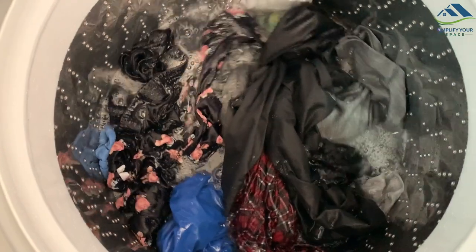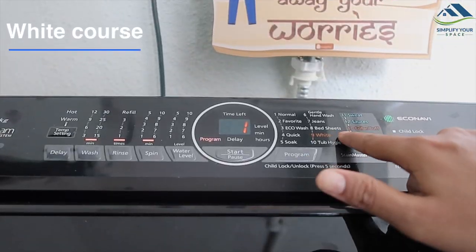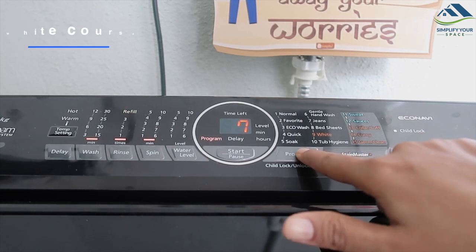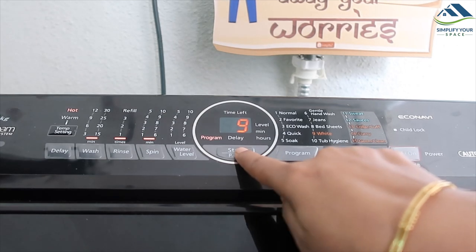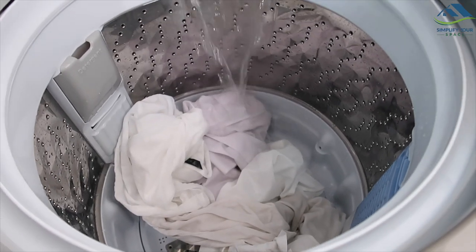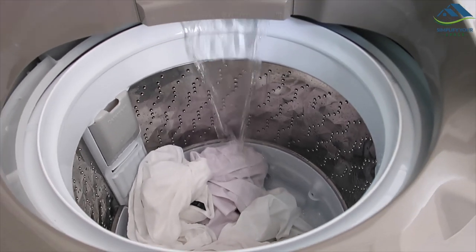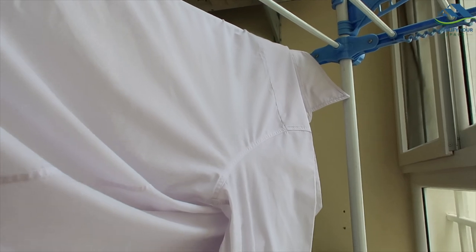Whites are difficult to wash, and this machine has a specially designed mode to clean whites using combined hot and cold cycles to remove stubborn stains and dirt thoroughly. This should be helpful for those who prefer whites or have white uniforms — hopefully my son's spills will be a little easier to handle!